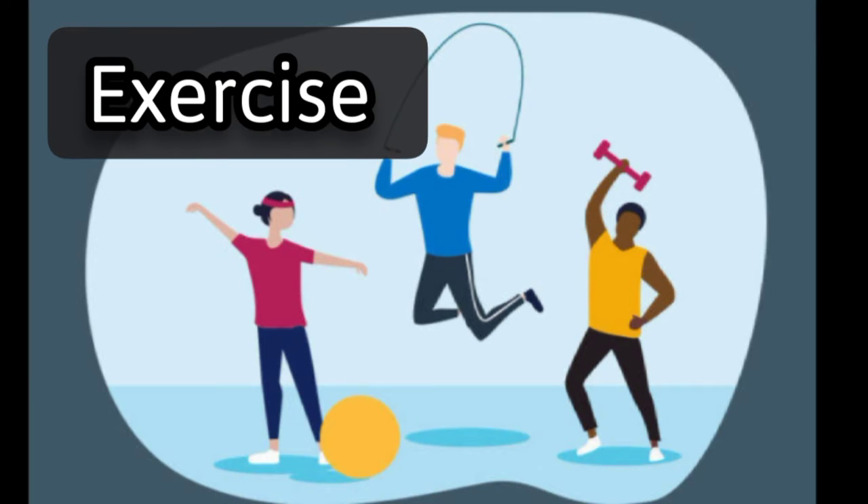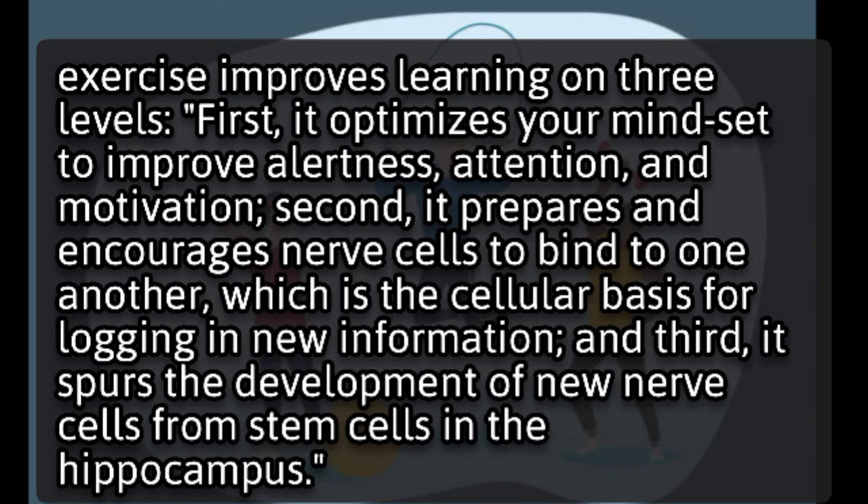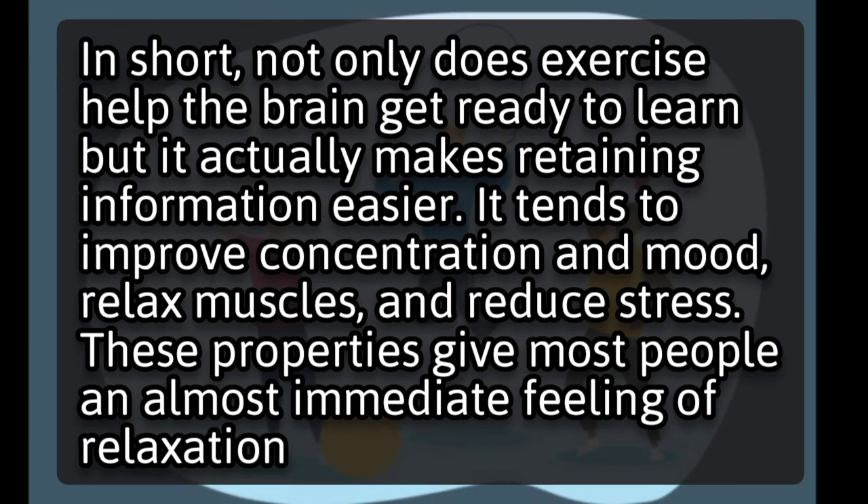Exercise. Exercise improves learning on three levels. First, it optimizes your mindset to improve alertness, attention, and motivation. Second, it prepares and encourages nerve cells to bind to one another, which is the cellular basis for logging in new information. And third, it spurs the development of new nerve cells from stem cells in the hippocampus. In short, not only does exercise help the brain get ready to learn, but it actually makes retaining information easier.